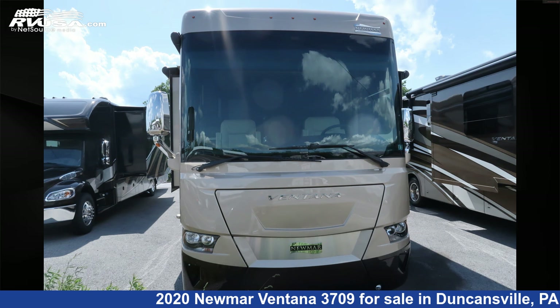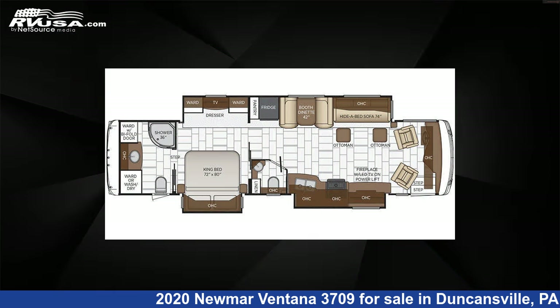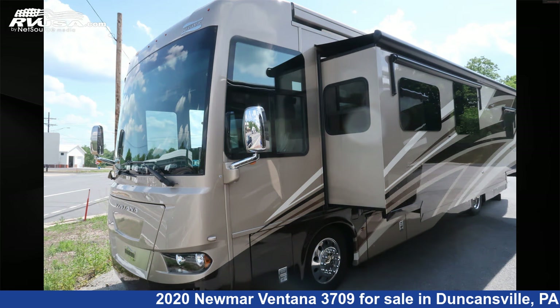This 2020 Numar Ventana 3709 is a diesel pusher RV. It is located in Duncansville, Pennsylvania 16635, and is offered for sale by Ansley RV.